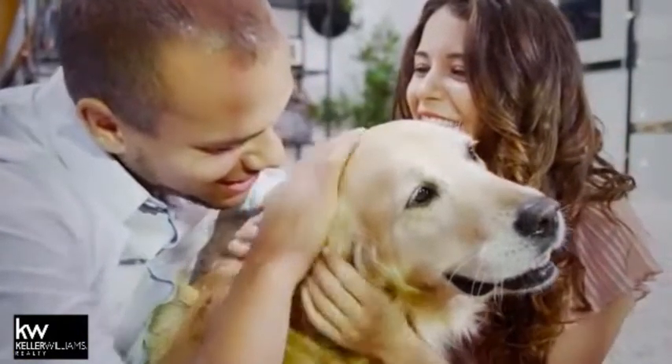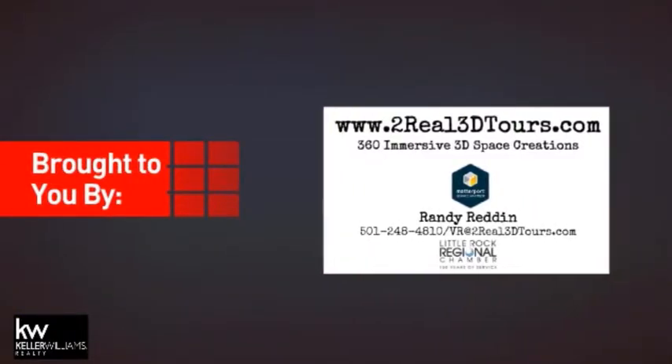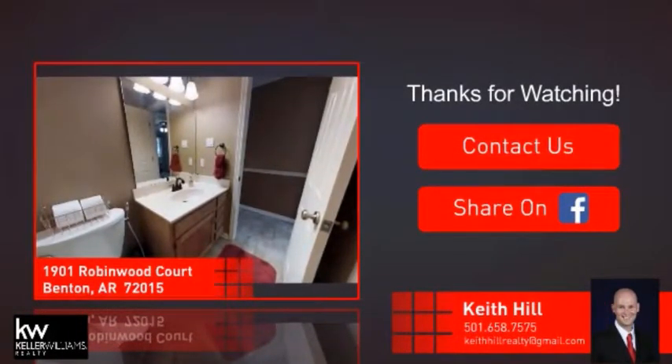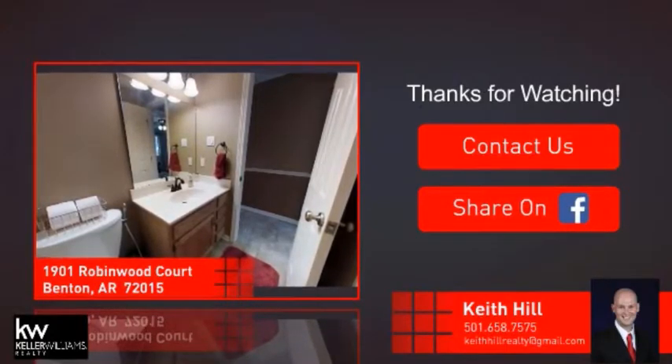All these great features add up to a property that might be not just your next house, but your next home. On behalf of this video's sponsor, thanks for watching. If you're interested in learning more, tap on screen to contact us for more information, or share this property with your friends. We look forward to hearing from you.